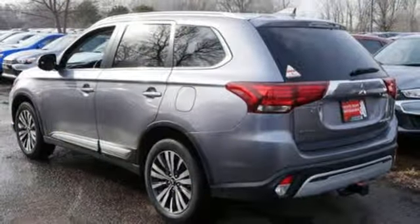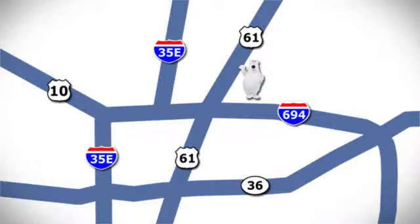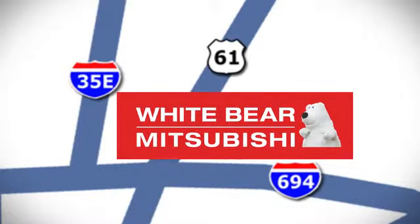Find your own lane in this Mitsubishi. Hurry in today for a test drive. We're conveniently located at 3400 Highway 61 North in White Bear Lake, Minnesota.